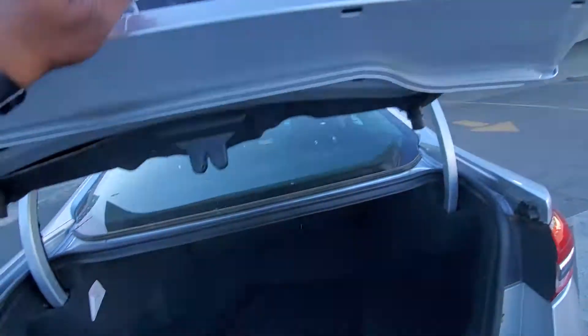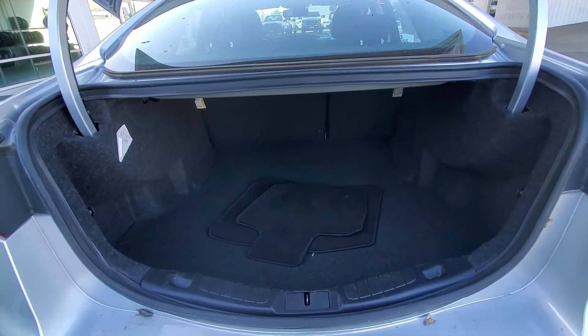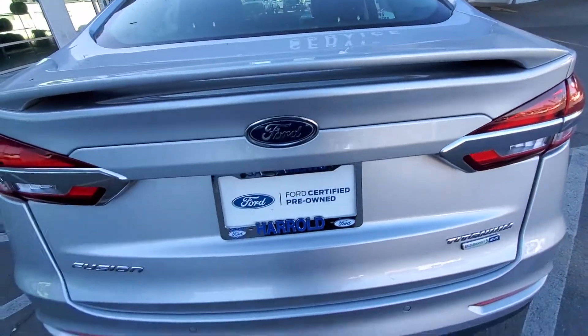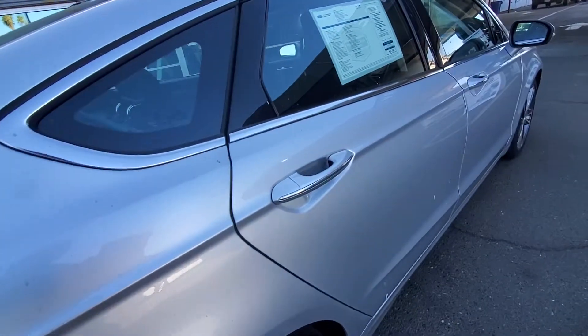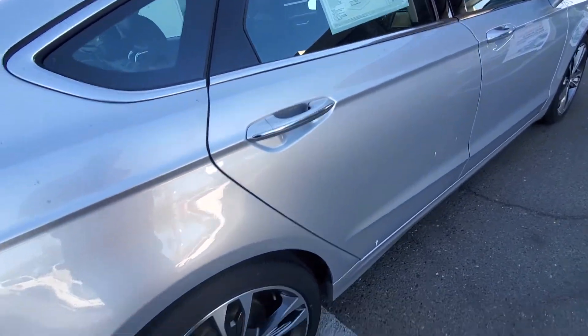This vehicle — you can put whatever you want in the back of this. I did mention it's an all-wheel drive. It's Ford Factory Certified, so it has a seven-year and/or 100,000 mile limited powertrain warranty.